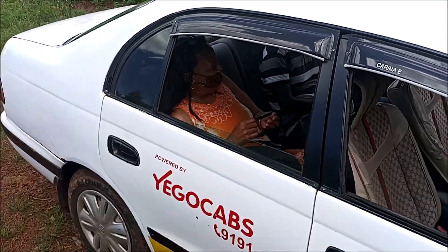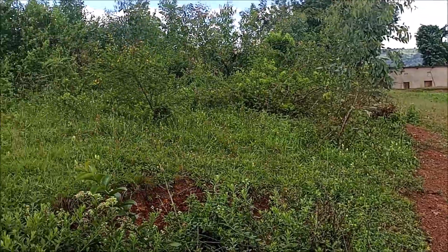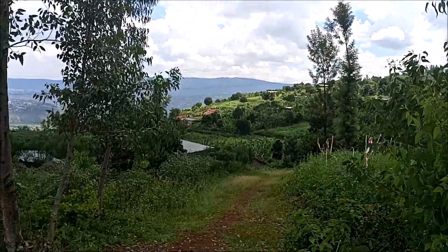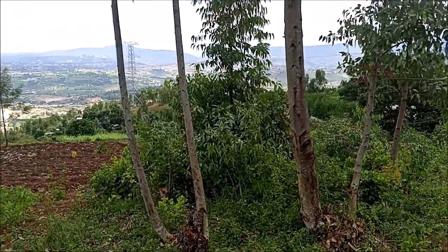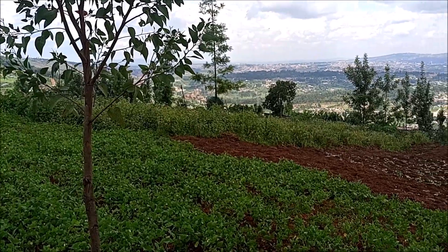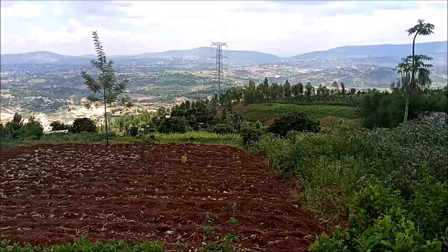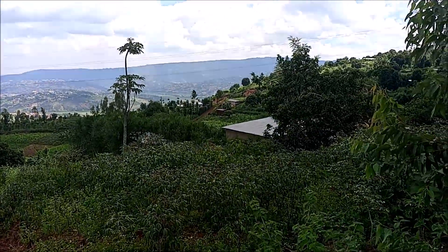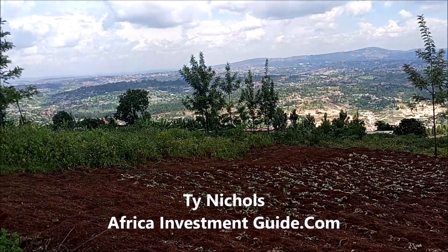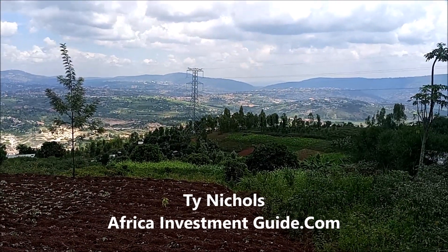She said first come first serve, and that's what I'll be telling people, because a lot of people ask me how come the land goes so quick — it's first come first serve. If you're ready to purchase just let me know; I can't hold it for you unfortunately. If you're really serious about purchasing land, contact me. You can purchase it in person or even online. I have one of the few websites where you can purchase real estate here in Rwanda online. For farming, residential, whatever — contact me, Ty Nichols, at africainvestmentguide.com.